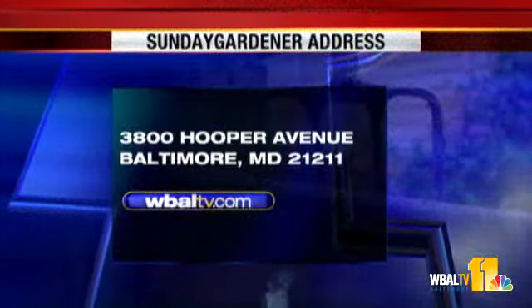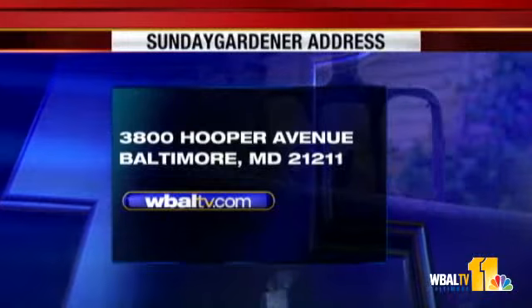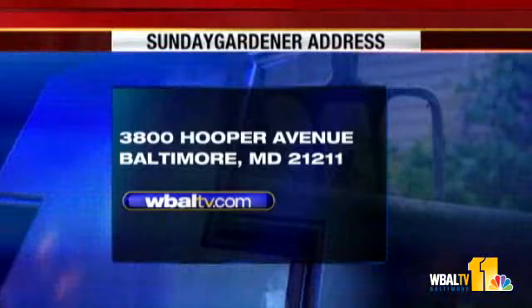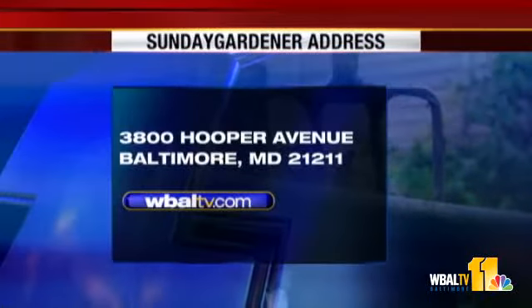If you have a garden question, send it to Sunday Gardener, WBAL-TV, 3800 Hooper Avenue, Baltimore, Maryland 21211. You can also go on our website, WBAL-TV.com. Stay with us — more news to come.